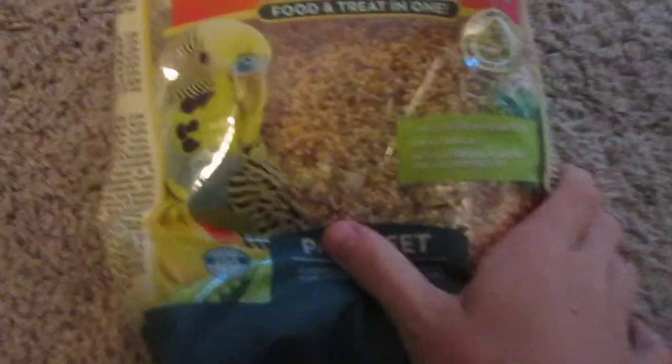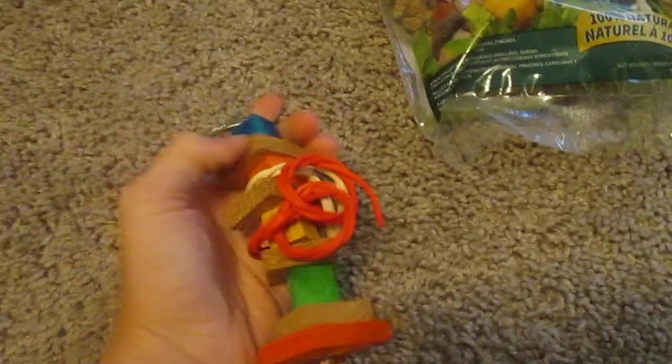This is bird seed — you can get this at any pet store. They need lots and lots of seeds. And this is a treat for the pet birds.